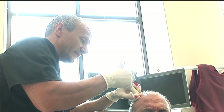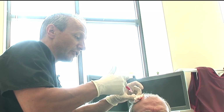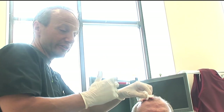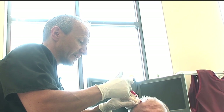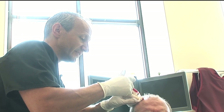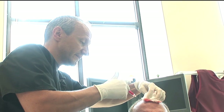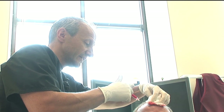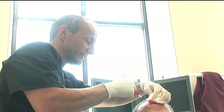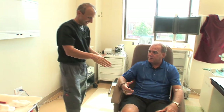We're injecting the platelet-rich plasma into the dermis, which is the middle layer of the skin, going about every centimeter apart, and we're introducing growth factors into the scalp to help stimulate hair growth.